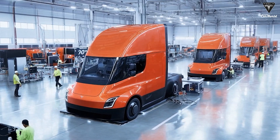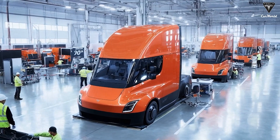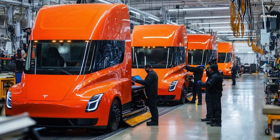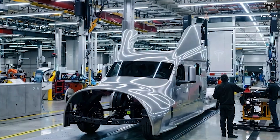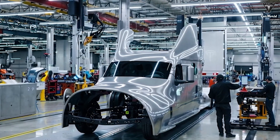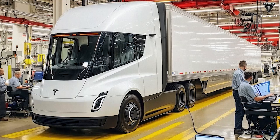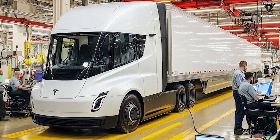Regarding cargo capacity, the upgraded Tesla Semi is expected to support higher payloads, enabling fleets to transport more goods per trip. Currently, the maximum allowable weight including the truck and cargo is 82,000 pounds. With this improvement, the truck's own weight could be reduced, optimizing cargo capacity and energy efficiency. The current long-range Semi weighs around 23,000 pounds, and chassis improvements combined with lighter materials could lower weight, boost performance, and maintain safety standards.